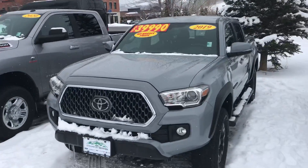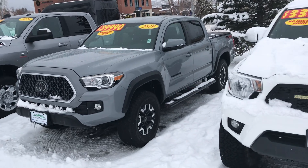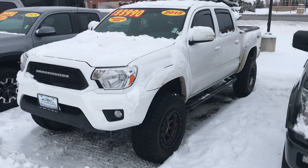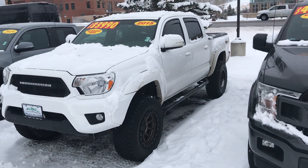We've got two nice Tacomas in. There's a 2019 TRD 4x4 off-road right here, and then a 2015 TRD Sport. That one's got some custom tires and wheels, running boards also, as you can see.